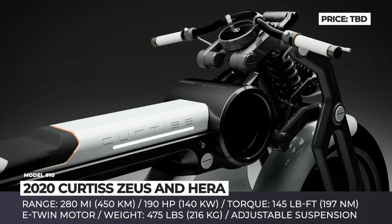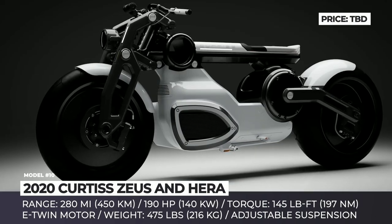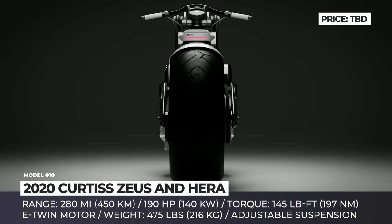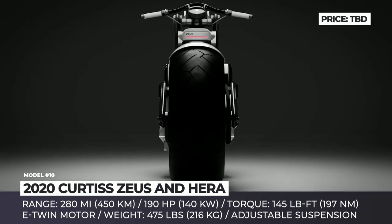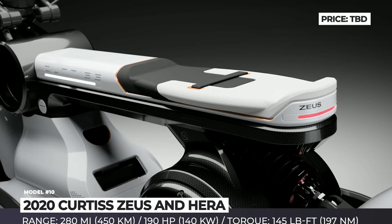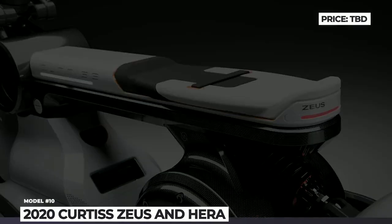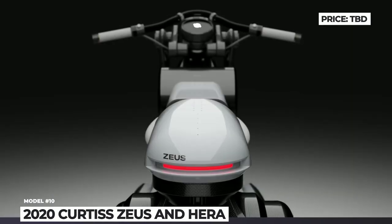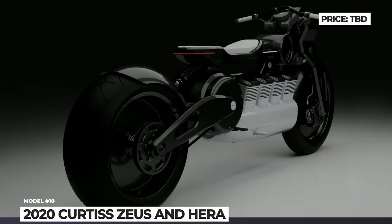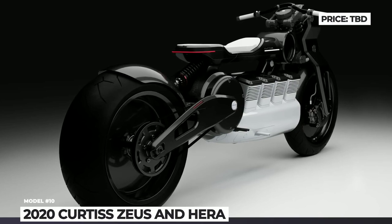Interestingly, all these bikes are marketed as all-electric V8s — though this is not an indication of cylinder count or positioning, but rather a unique battery architecture located under the seat that powers a dual-motor E-Twin system. The resulting output of the setup is 190 hp and 145 lb-ft of torque. The new Curtis e-bikes are expected to deliver an impressive 280 miles of range and record-setting speeds — it looks like the Olympic gods are returning to rule the earth once again.